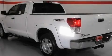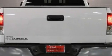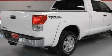Its top features include cruise control, a keyless entry system, a CD player, a passenger-side vanity mirror, a traction control system, an anti-lock braking system, side impact airbags, and folding rear seats.